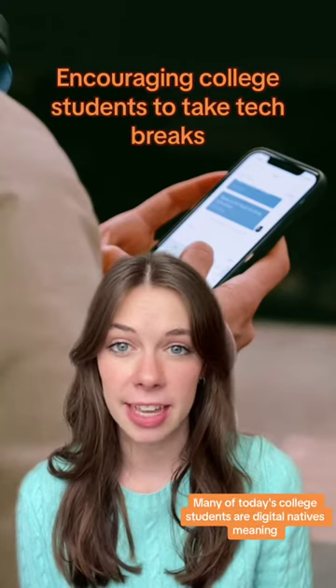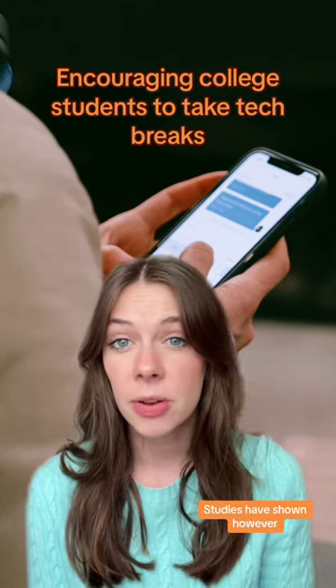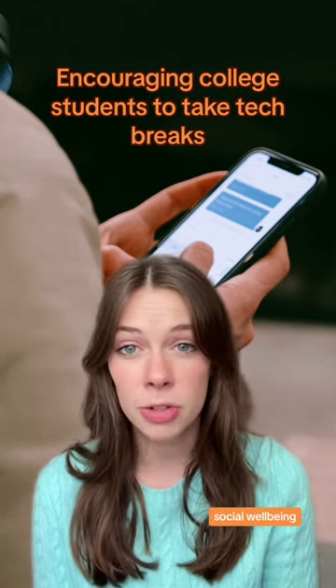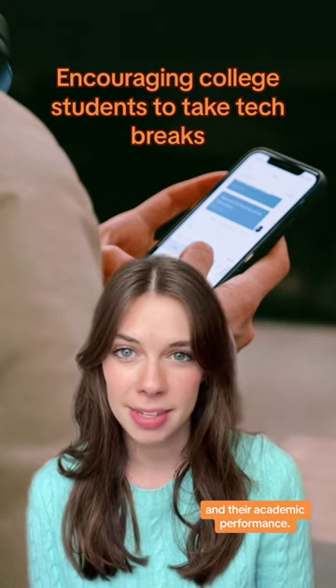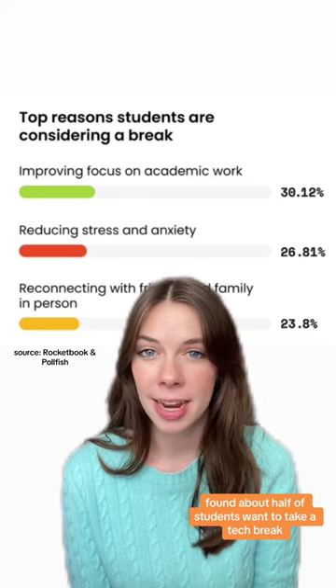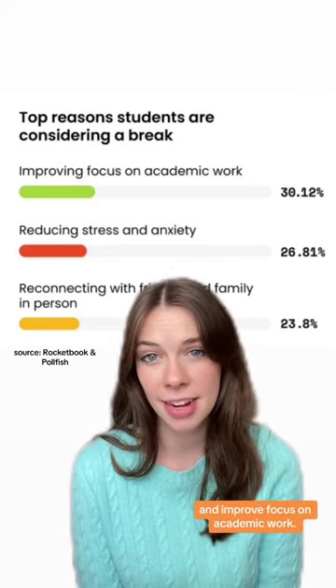Many of today's college students are digital natives, meaning they grew up in a world where there's always been smartphones and computers. Studies have shown, however, that getting students to unplug can actually benefit their mental health, social well-being, and their academic performance. A July survey of college students from Rocketbook found about half of students want to take a tech break, and many of them want to do so to reduce their stress and anxiety and improve focus on academic work.